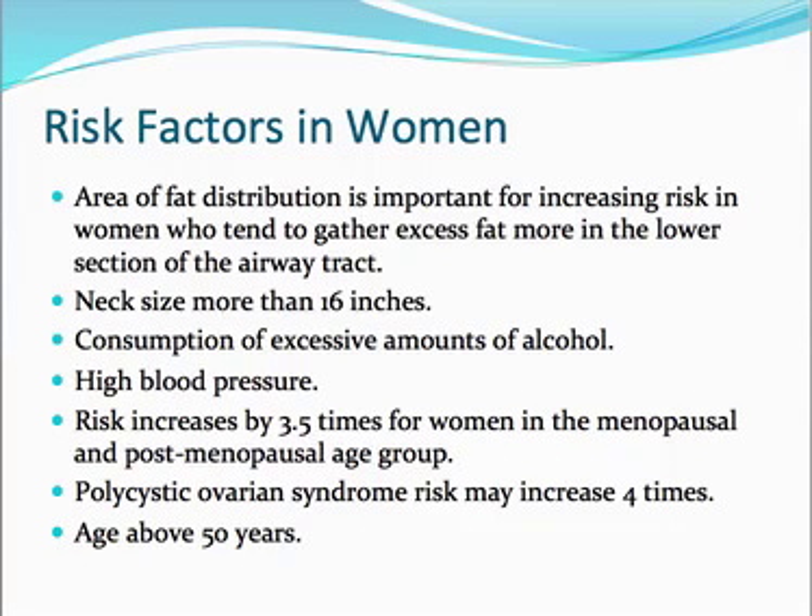That's an important difference between women and men. If women have a neck size of more than 16 inches, they're more likely to have obstructive sleep apnea. Consumption of excessive amounts of alcohol and high blood pressure are risk factors, as with men. Additionally, the risk increases by three and a half times for women in the menopausal and postmenopausal age group — in other words, above 50 years old. There's also polycystic ovarian syndrome, which may increase the risk by four times.